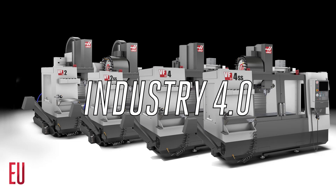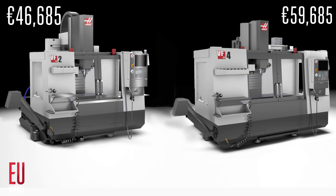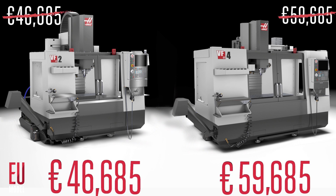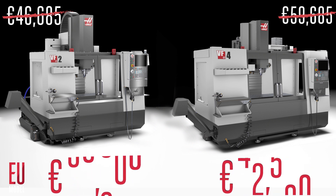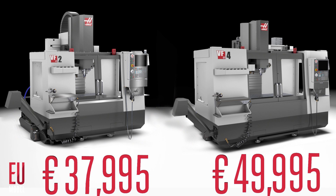All Haas EU models come Industry 4.0 ready. These are the prices for the standard configurations. The EU designation reduces these prices by up to 19%. That's what an efficient, hard-working factory and a great design can do to help you get the most machine for your money.